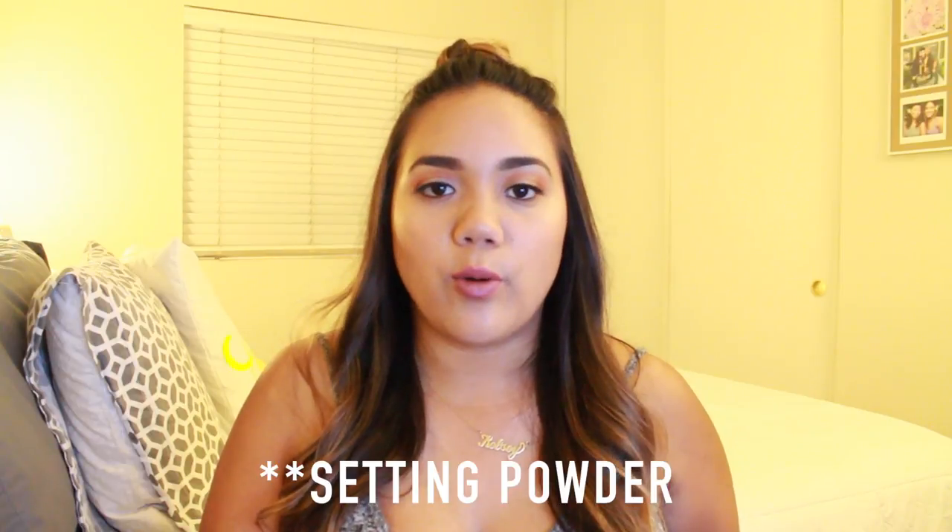I was also sent this Laura Mercier translucent powder. I never used to put powder on my face because with my combination skin it would make me very dry. I was using the NYX setting spray for a while and it felt like I was putting chalk on my face. But this one is moisturizing yet dry, and it keeps my makeup on all day. I'm wearing this makeup still from the day before — I would highly recommend it.